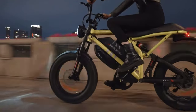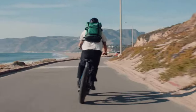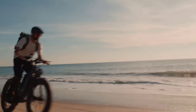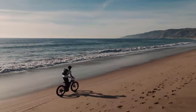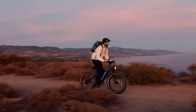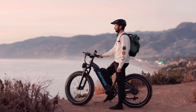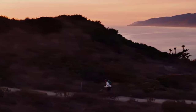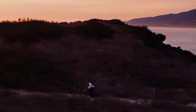This year witnesses advancements in battery technology, lightweight materials, and smart connectivity, shaping electric bikes into efficient, powerful, and connected companions for the modern rider. Join us as we explore the top-tier models and groundbreaking features that define the best electric bikes of 2024, inviting you to embark on a journey where performance meets eco-consciousness.